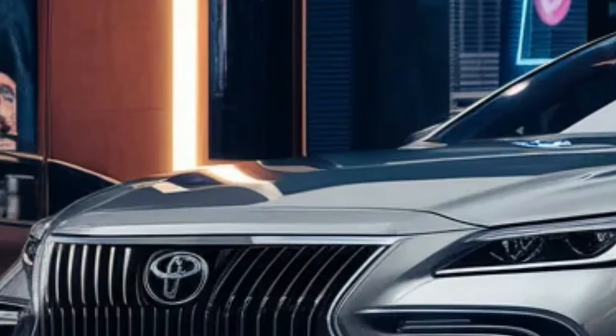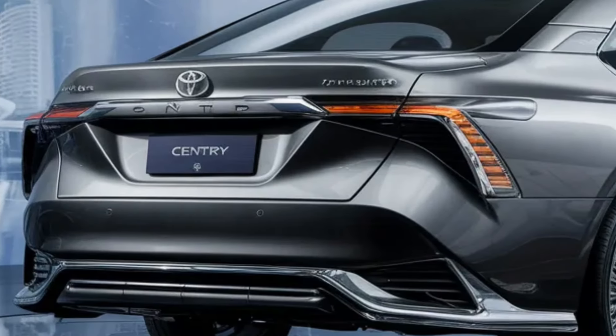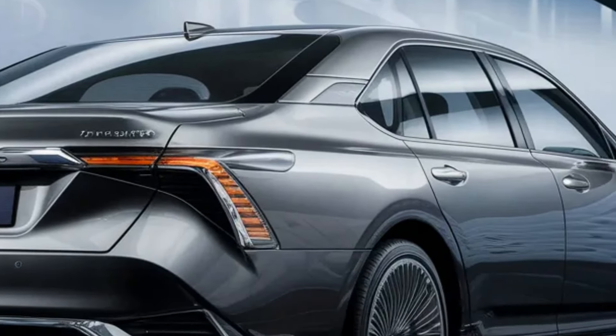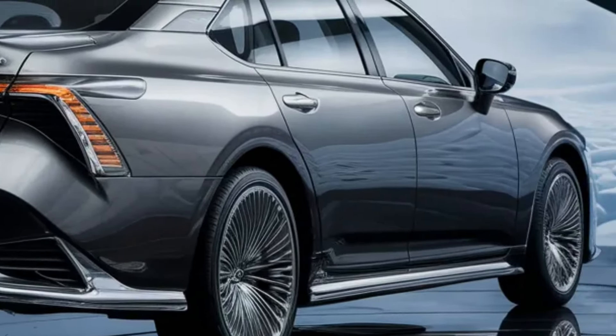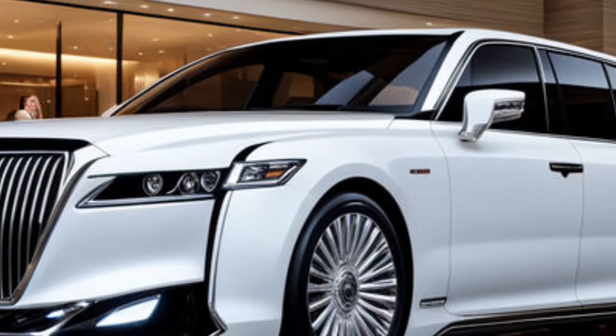Safety is paramount in the Century, and Toyota has equipped it with the latest technologies to protect its passengers. From advanced driver assistance systems to multiple airbags and structural reinforcements, every aspect of the car is designed with your well-being in mind.